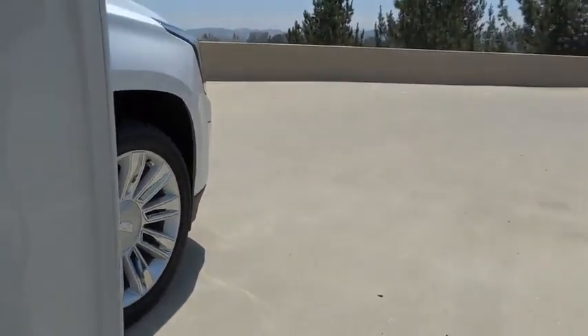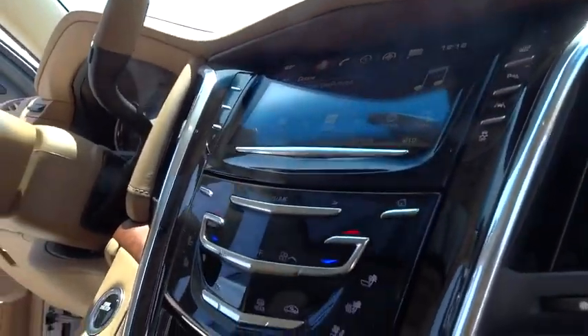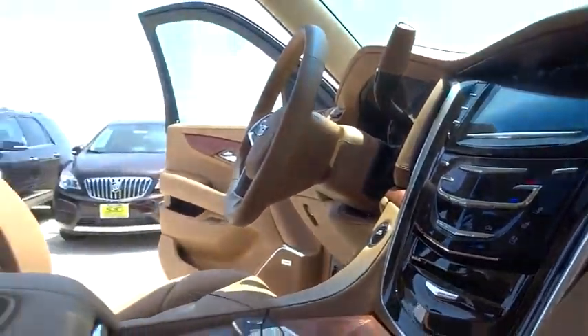Stability control, remote engine start, power liftgate, navigation system, keyless entry, steering wheel audio control, traction control, backup camera, power passenger seat, lane departure warning, tow hitch, anti-lock braking system.